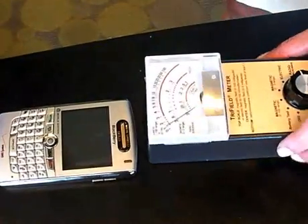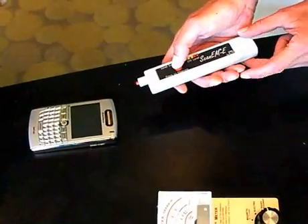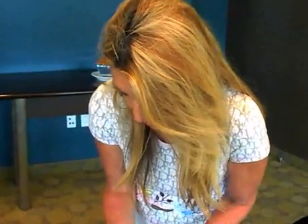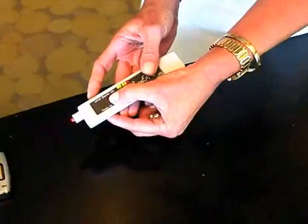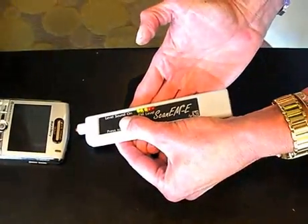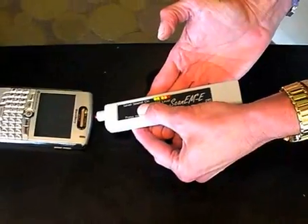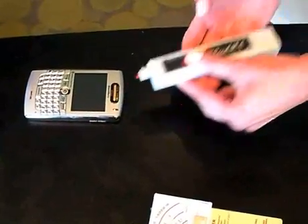It looks like nothing is happening, but we use this tester that is designed to show you where the radiation is coming out of the phone — it's very, very sensitive. We'll set it just to the yellow, and then as you get closer to where it's coming from, it gets louder and the light goes to red. We can see the radiation is coming out of this phone right here at the top, so that must be where the antenna is.